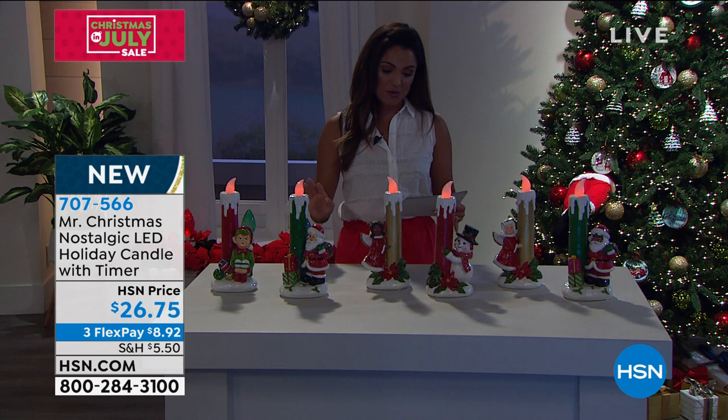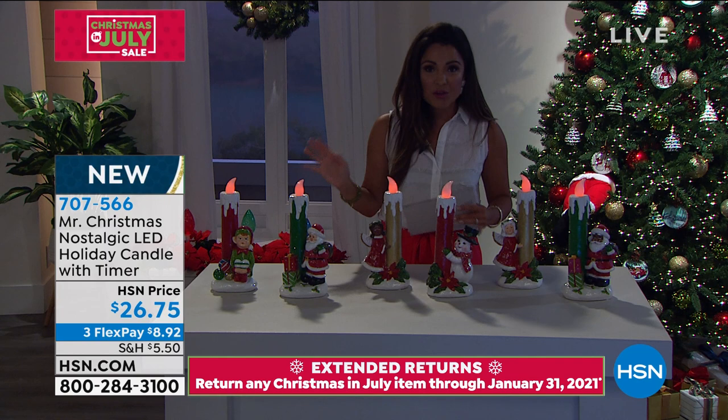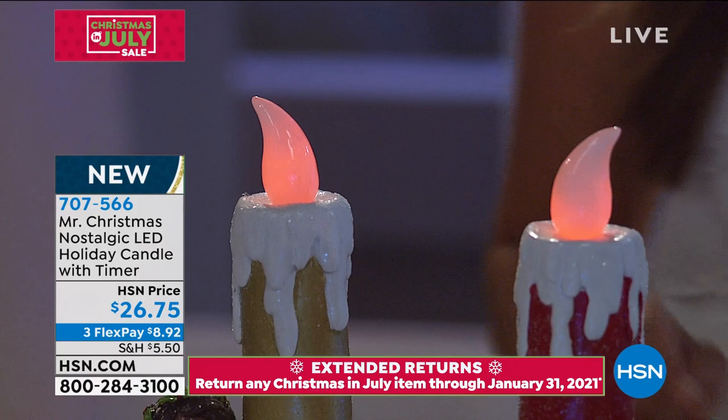This is your nostalgic LED holiday candle with a timer, with these beautiful glowing LEDs right here at the top. It has that flickering effect so it really looks like a candle, yet it won't get hot. You don't have to worry about a mess or a real flame. And at the bottom you'll notice the nostalgic figurines.